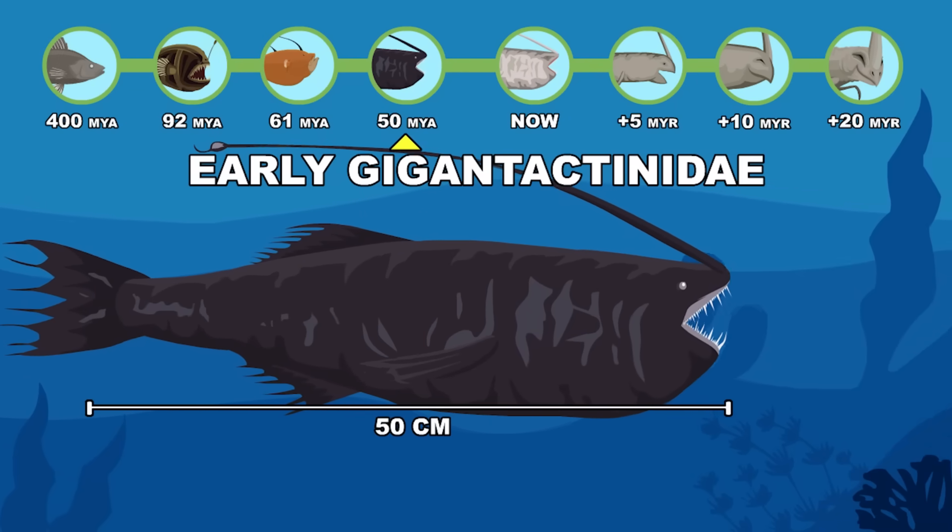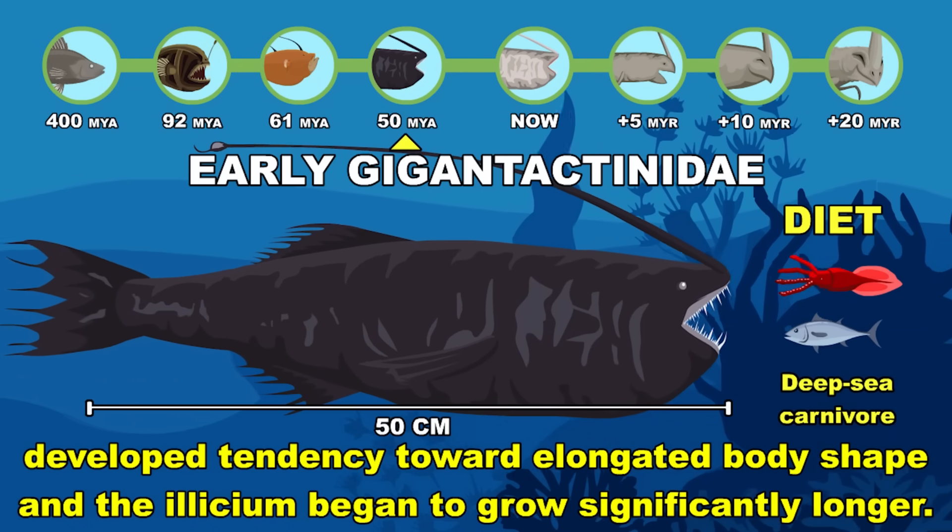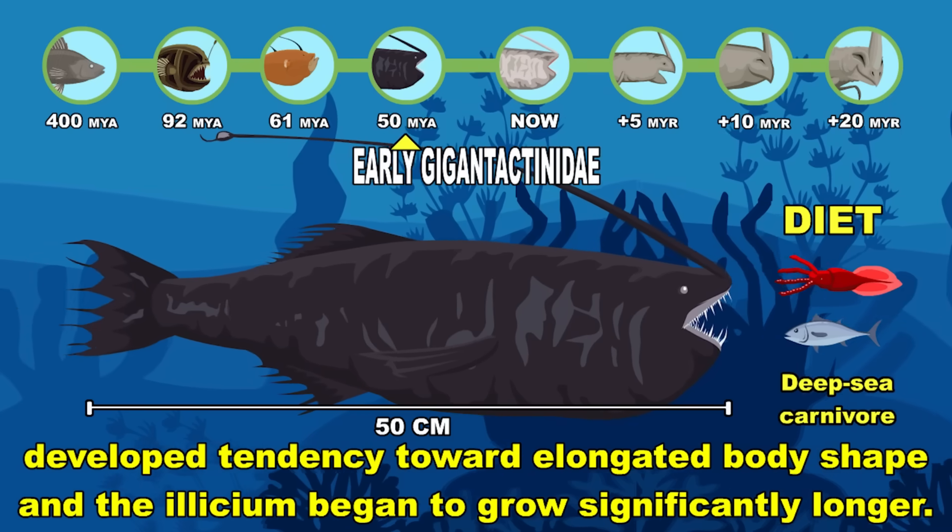Early Gigantactis, with an elongated body shape, as the illicium begins to grow significantly longer. Early Eocene.